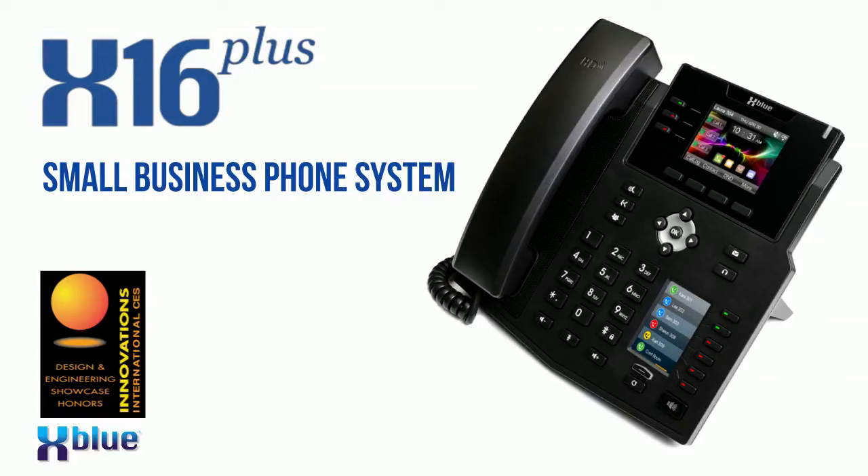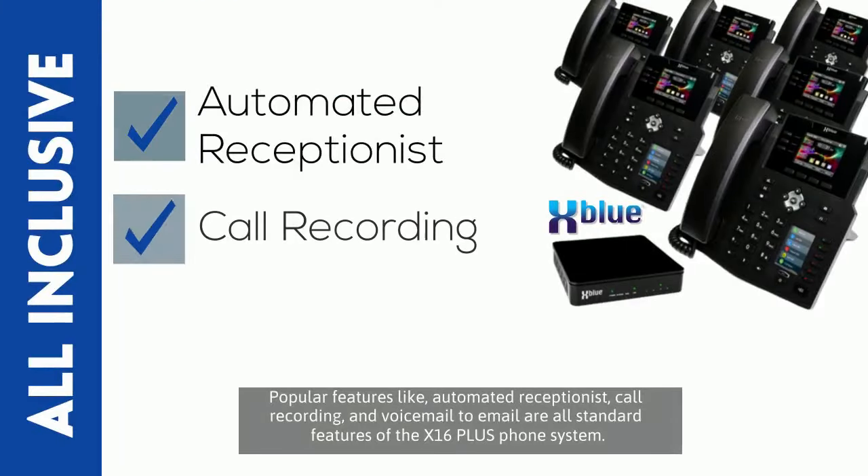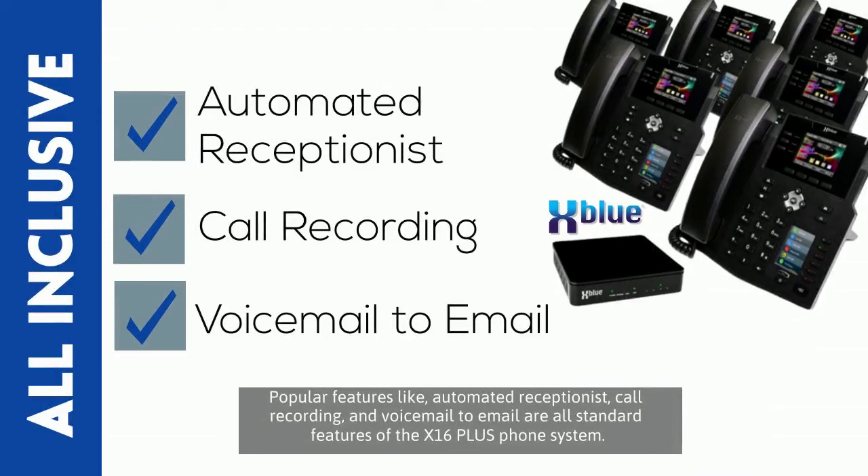Award-winning XBlue Networks introduces the all-inclusive X16 Plus VOIP office phone system for small to medium-sized businesses. Popular features like automated receptionist, call recording, and voicemail to email are all standard features.